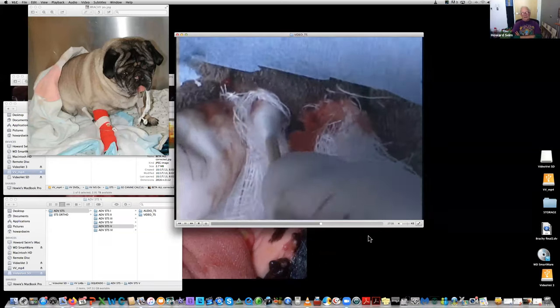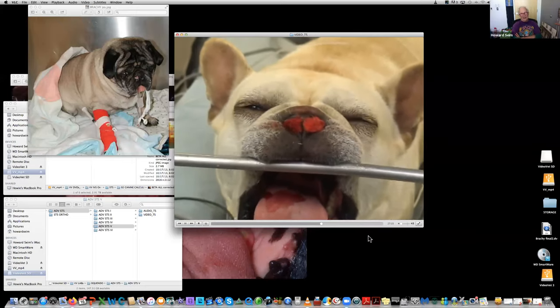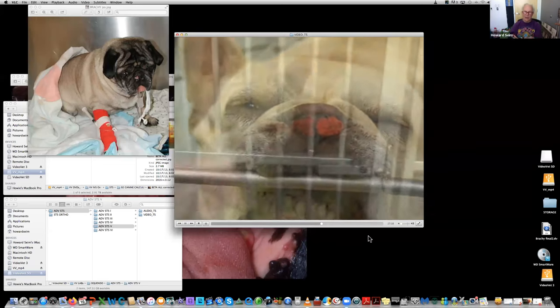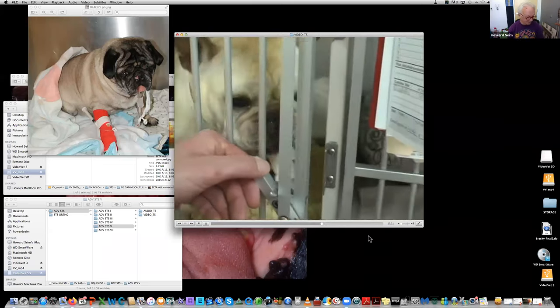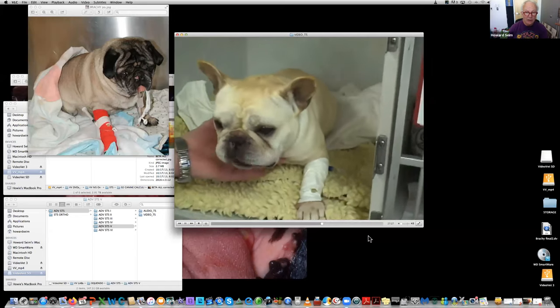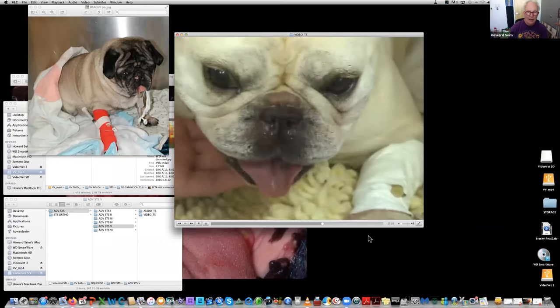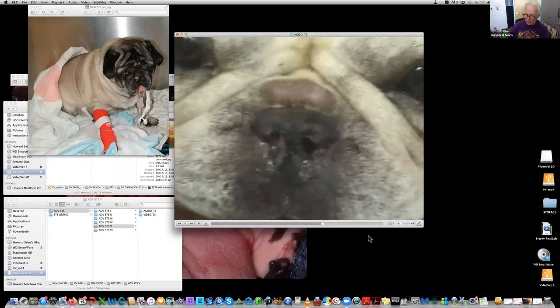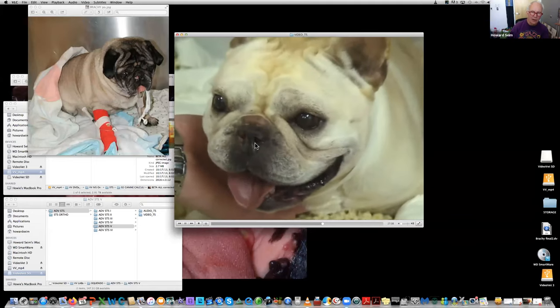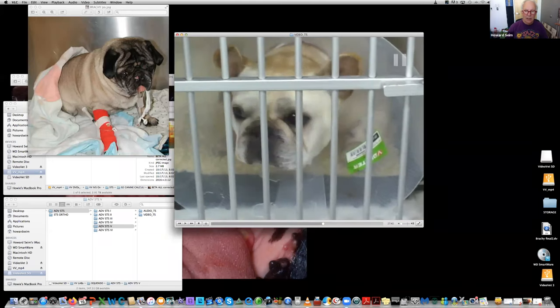Do the nose first, stuff it with gauze, and then do the palate second — it gives the nose a little time to stop bleeding. Here he is about two hours after extubation. He's still a little groggy. He's got a little serum coming down his nose, which you would expect. He's panting because he's on some form of opioid, but he wasn't noisy — which I thought was interesting.